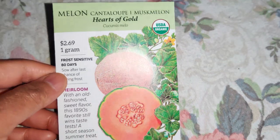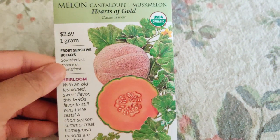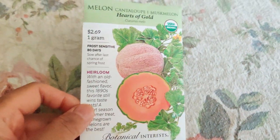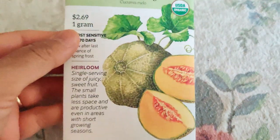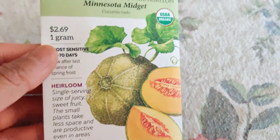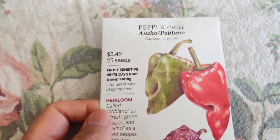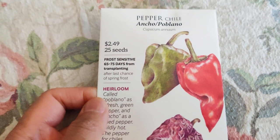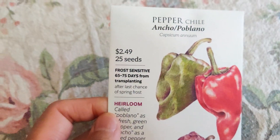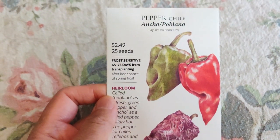Next I have Hearts of Gold cantaloupe. This year we've been really big into melons — lots of cantaloupe and watermelon. So I decided to try different kinds, such as this Minnesota Midget — these are small, hand-sized. I feel like when they're hand-sized and you grow them at home, they might be even smaller than the hand-sized ones you'd get at a farm.